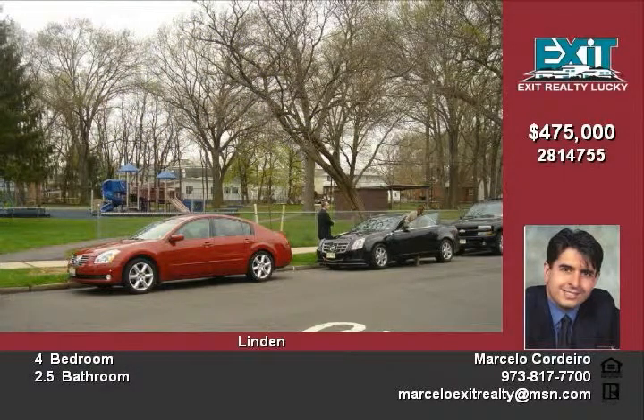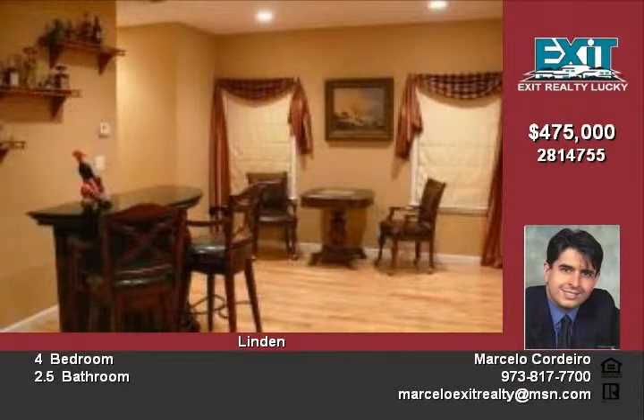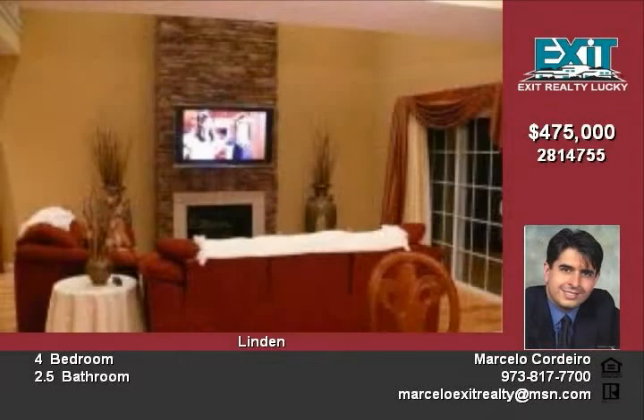The large kitchen features a breakfast area, gas range, work island, microwave, granite countertops, and dishwasher. There is also a home office to organize your bills.